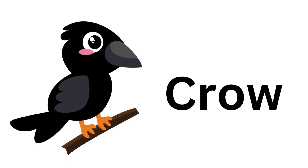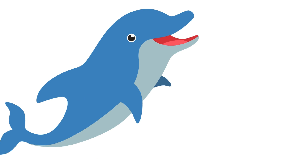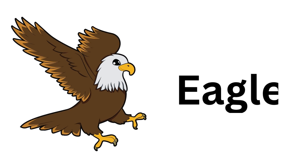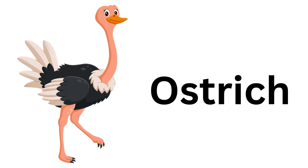Crow. Crow. Fish. Fish. Dolphin. Dolphin. Eagle. Eagle. Ostrich. Ostrich.